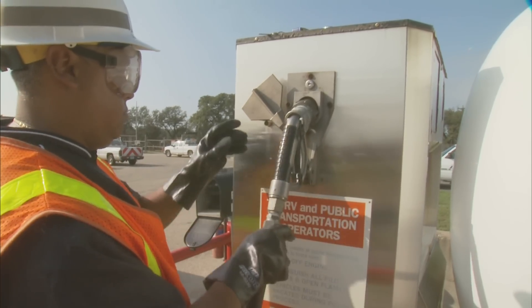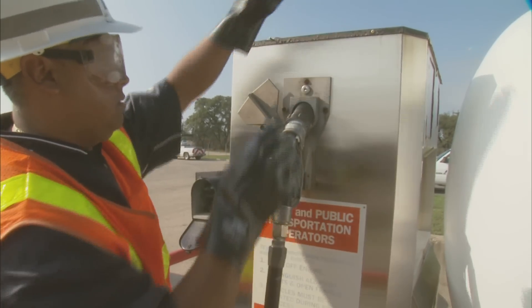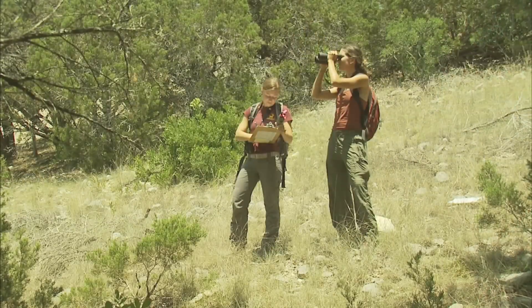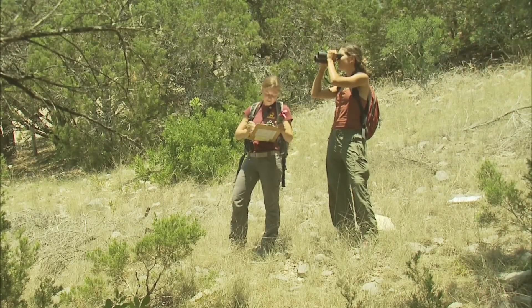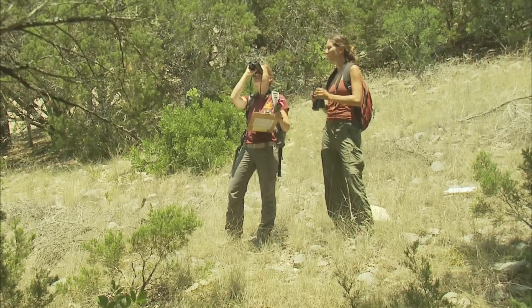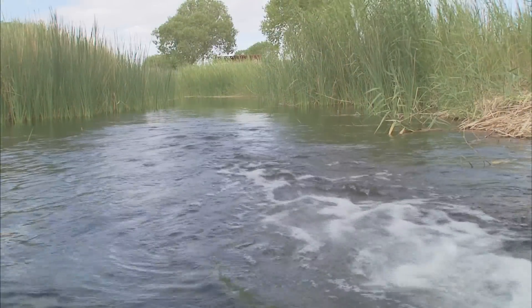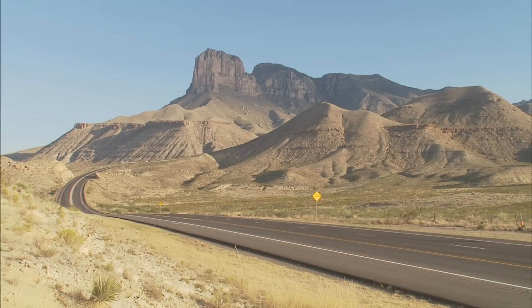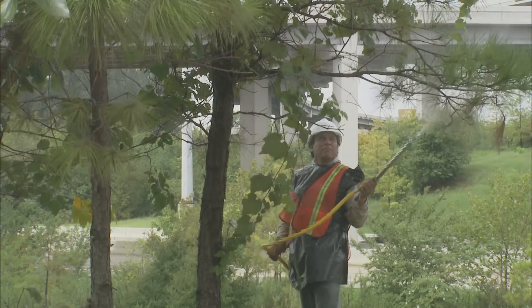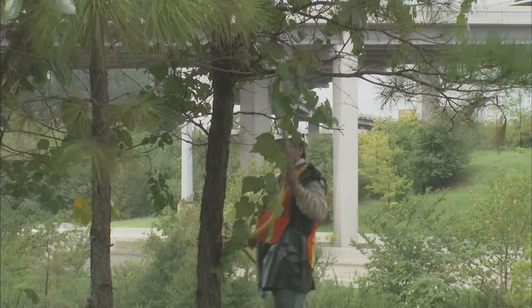The actions we take to conserve and protect the environment are beneficial, but we can do more. Environmental research continues as we study the effects of our construction activities on endangered species, air quality, and water resources. Studying how our projects impact the environment, and how we can lessen or eliminate those impacts, challenges us to design solutions that protect and enhance our natural resources.